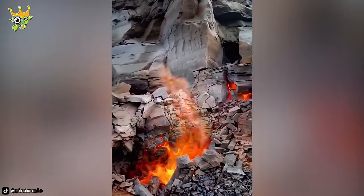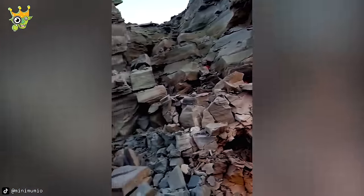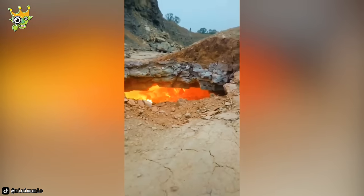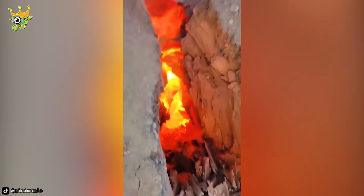If anyone wonders what hell looks like, here's the answer. This coal seam fire has been burning continuously for months, with no signs of stopping.